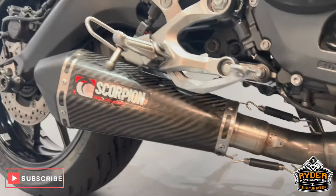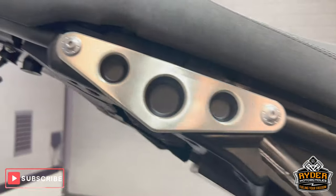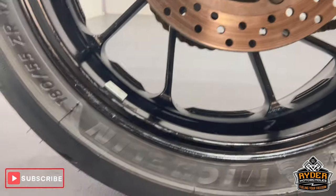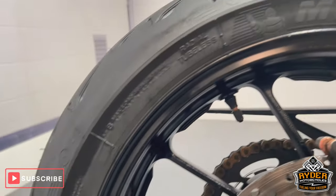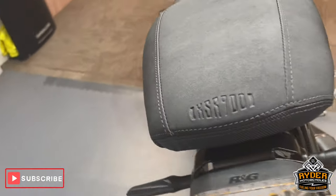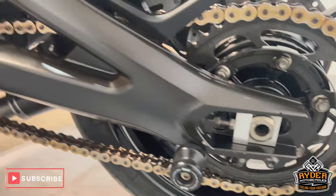We've also got the Scorpion exhaust. All the rear subframe is in nice condition, as is the swingarm. We've got the engine casing and R&G paddock bobbins. The rear wheel — same again, it has chips in places from general tyre changing. We've got an R&G tail tidy and the bracket, which is in nice condition, and the swingarm also.